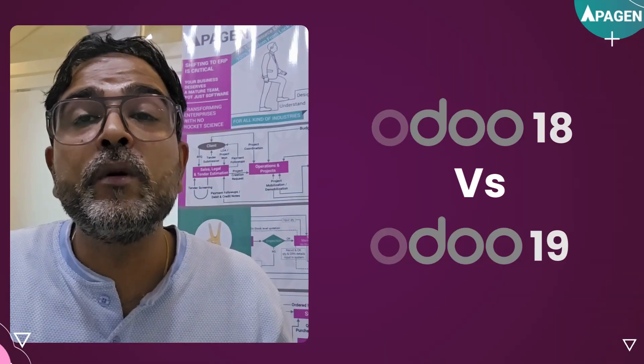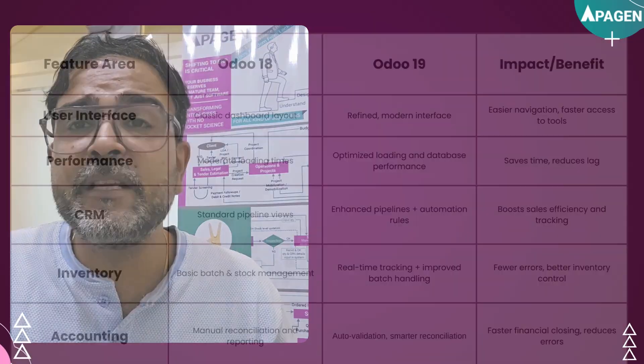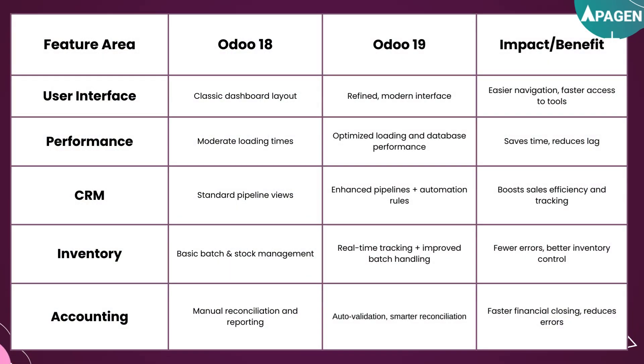Let's start with a quick overview of what's new in UDU19 compared to UDU18. Here's a complete breakdown in a tabular format that will give you a clear snapshot of what's improved and why it matters for your business operations. You can see the feature area with UDU18 and UDU19 listed alongside.